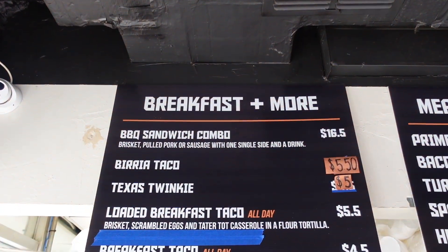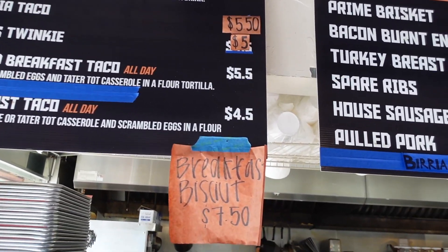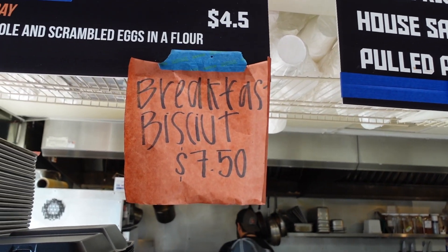Here's the breakfast menu. I got the loaded breakfast taco and the breakfast biscuit. Cannot wait.